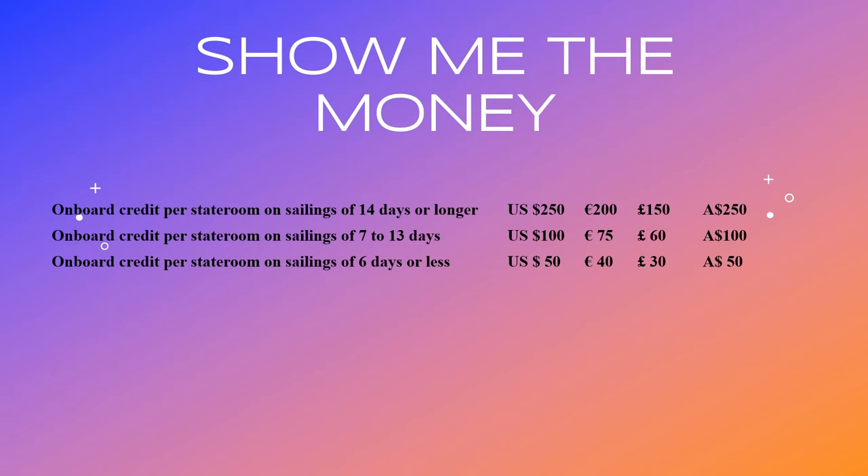So what can I expect based on how many nights I'll be sailing? Six days or less: $50 for US cruises - those are cruises sailing out of the US. For 7 to 13 nights you get $100, and then 14 days or longer you get $250. For European cruises it's €200. Sailings out of Britain are £150 for 14 nights or longer. And for Australian dollars, any cruises from Australia that's $250 - not bad at all.